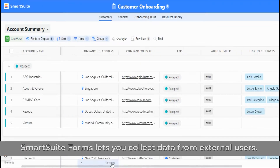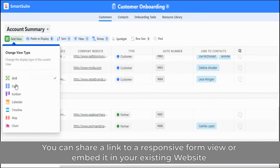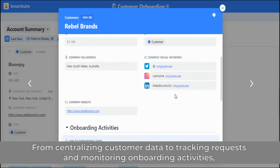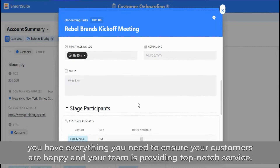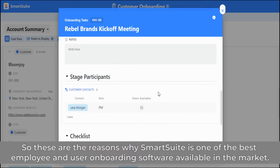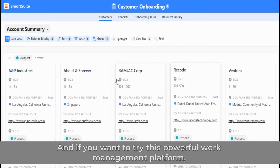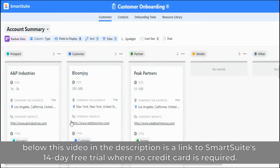SmartSuite Forms lets you collect data from external users. You can share a link to a responsive form view or embed it in your existing website to make it easy to onboard customers, accept applications, collect feedback, and more. From centralizing customer data to tracking requests and monitoring onboarding activities, you have everything you need to ensure your customers are happy and your team is providing top-notch service. SmartSuite is one of the best employee and user onboarding software available on the market, and below this video in the description is a link to SmartSuite's 14-day free trial where no credit card is required.